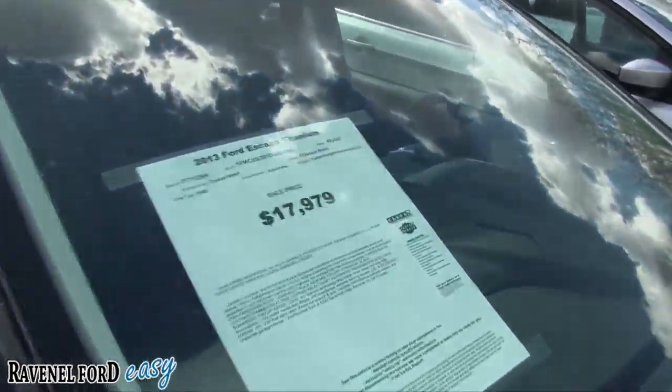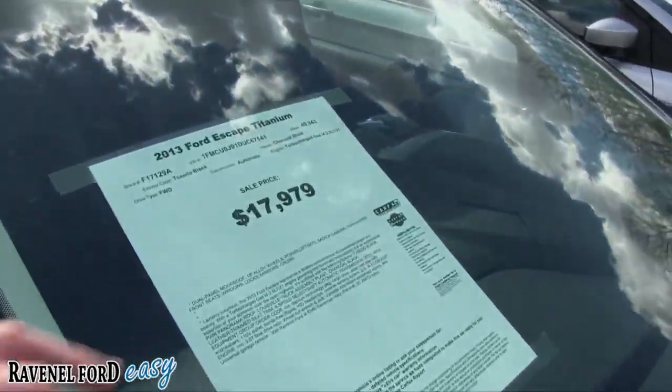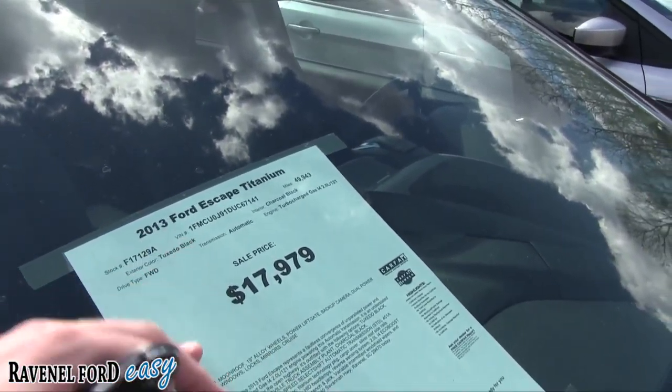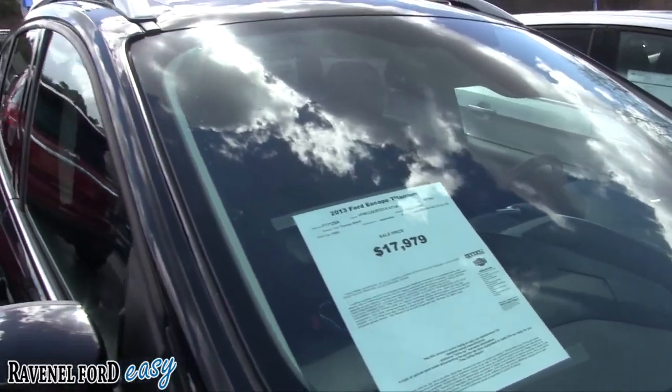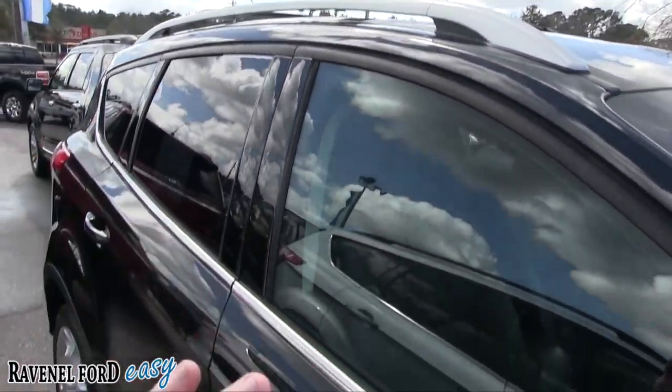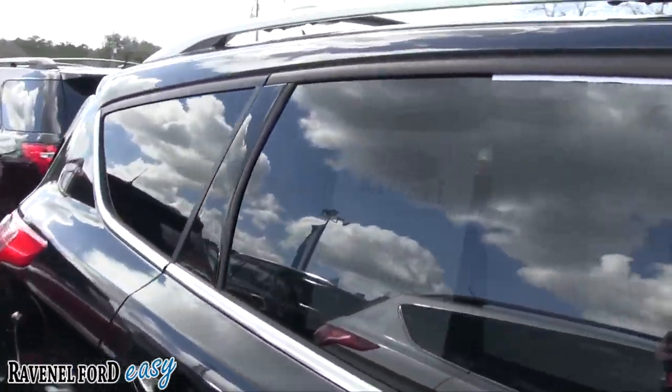Look at the price — $17,979. 49,943 on the mileage, so still pretty decent mileage, great price, and also no dealer fees, no doc fees. Car buying made easy.